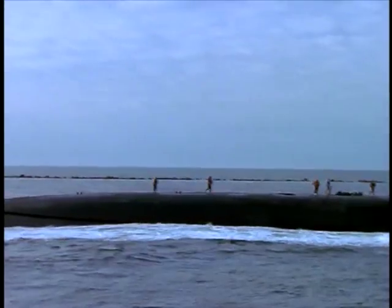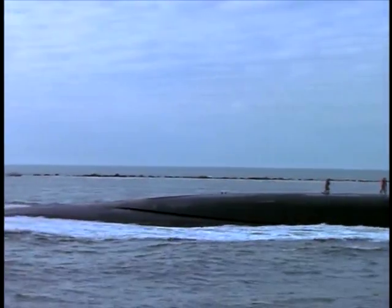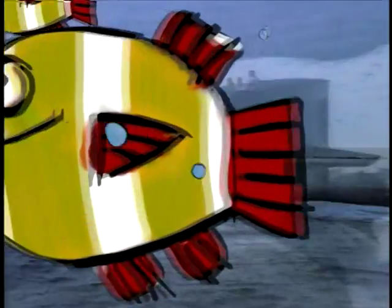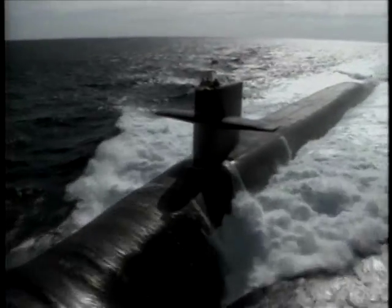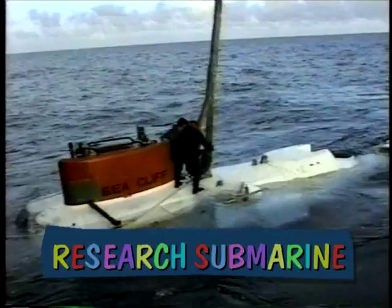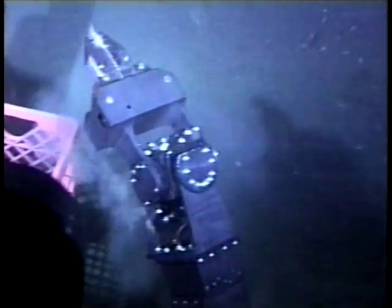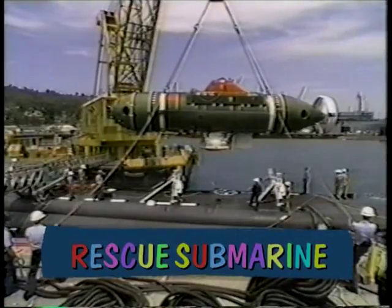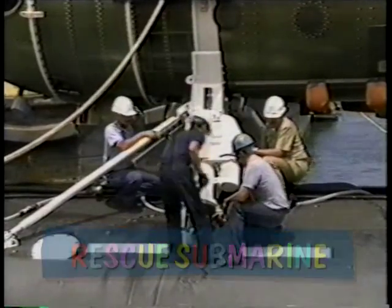Submariners call it a boat. Submarines come in all different shapes and sizes, but they all can operate under the water. There are small two-person submarines, like this one. They're used by scientists to study the world's oceans. This one is called a DSRV. It goes on submarine rescue missions.